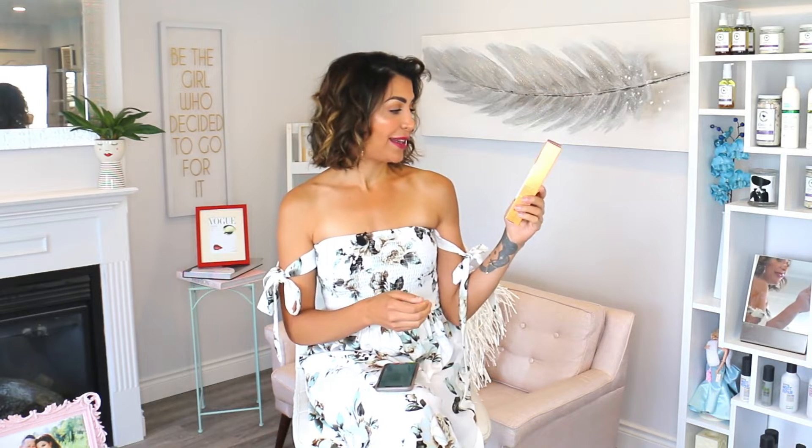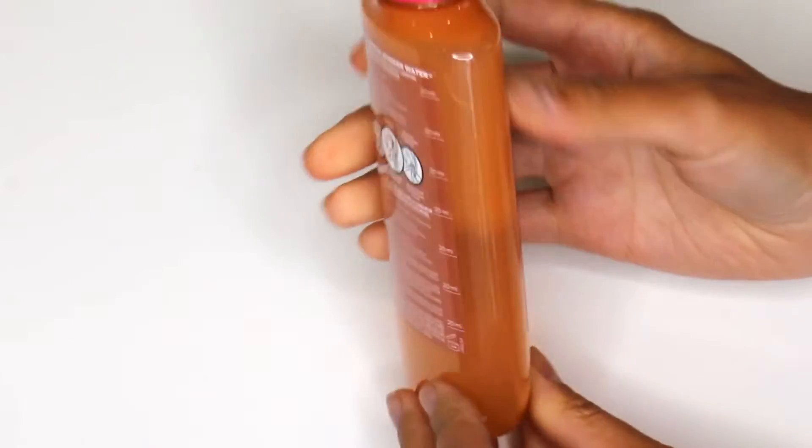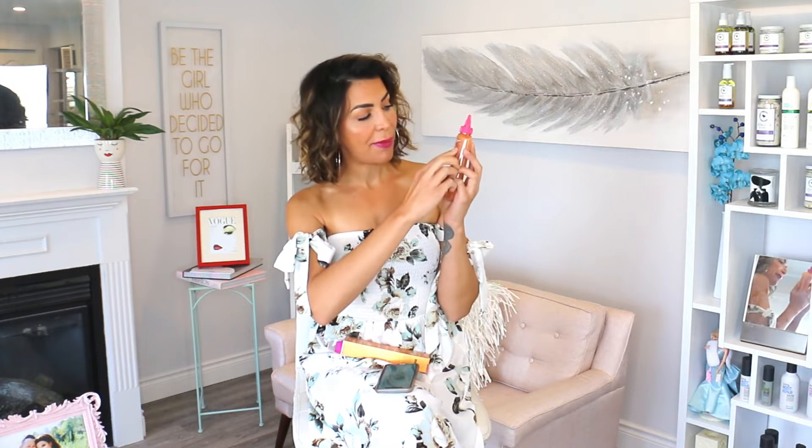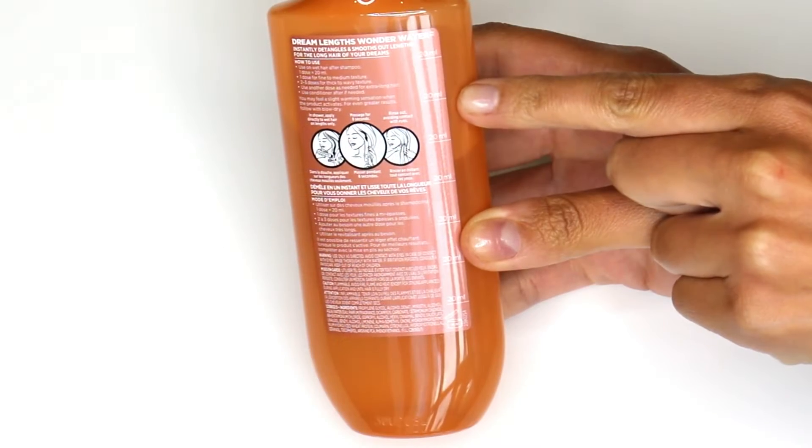The next product is a very interesting one by L'Oreal — it's the Dream Lengths Wonder Water. It's a rinse-out water that does not have silicone and does not weigh the hair down. It's specifically made for long hair. So I wanted to give this a test on someone that actually has long hair needs — I tried it on my nanny Ashley. The way that you do it: you shampoo the hair, when the hair is wet you apply it on the ends, massage it in for eight seconds, and then rinse it out. It claims to give you 91% better detangling, 10 times smoother hair, and easier styling.